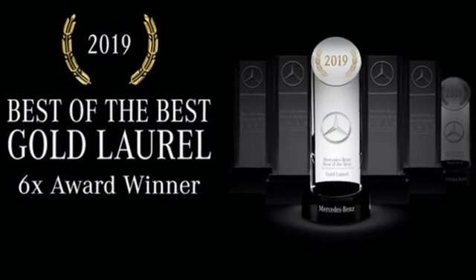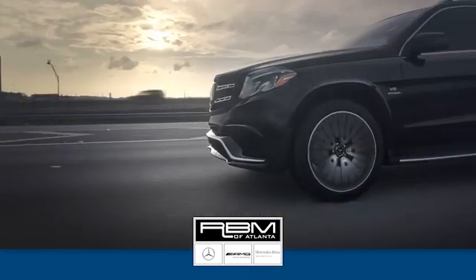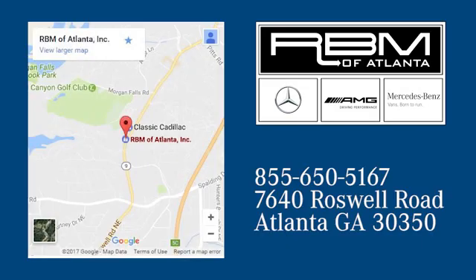Get the best, get Mercedes-Benz. Hurry in today and see it for yourself. At RVM of Atlanta in Sandy Springs, we have the best selection of new and top quality pre-owned vehicles to choose from. We are conveniently located at 7640 Roswell Road in Atlanta.